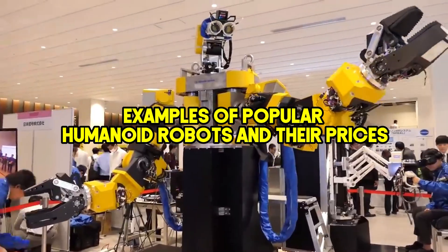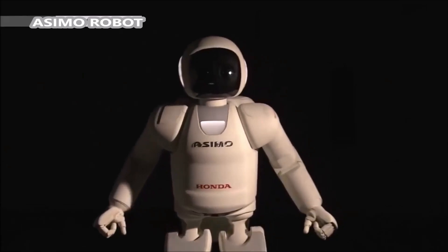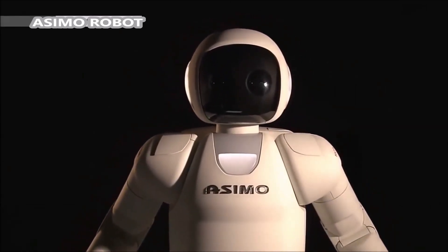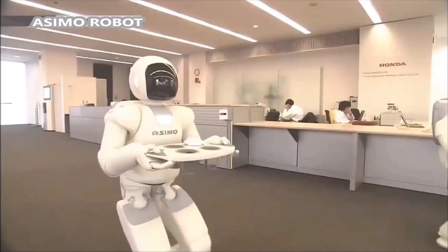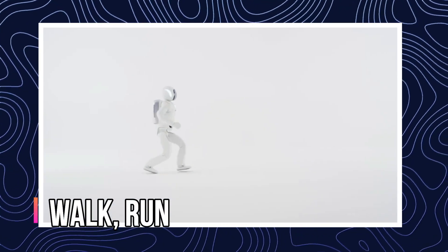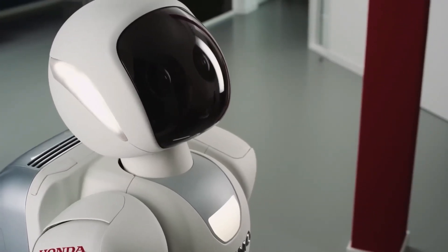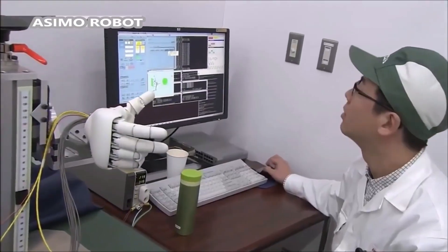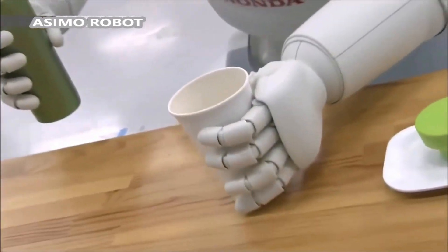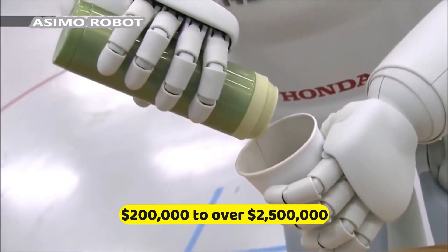Honda's Asimo, one of the earliest humanoid robots, has been a symbol of robotic advancements since its debut in 2000. Initially designed to assist people with mobility issues, Asimo can walk, run, and climb stairs. Over the years, its design has evolved to include voice and face recognition. The cost of Asimo is not publicly listed, but similar advanced humanoid robots often range from $200,000 to over $2,500,000, depending on their configuration and capabilities.